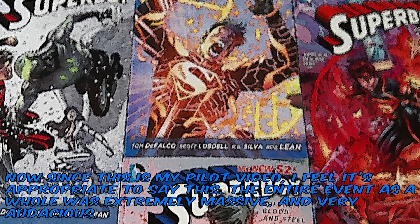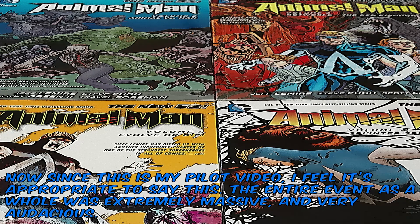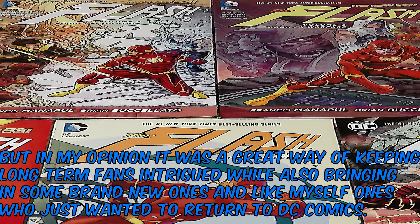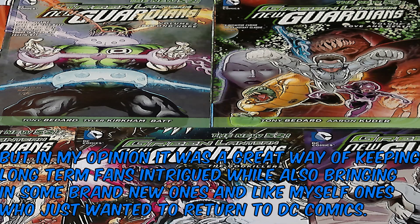Now, since this is my pilot video, I feel like it's appropriate to say this: the entire event as a whole was extremely massive and very audacious. It was filled with risks and reintroductions of varying degree, but in my opinion, I think it was a great way to keep long-term fans intrigued while also bringing in some brand new ones and, like myself, ones who just wanted to return to DC Comics.